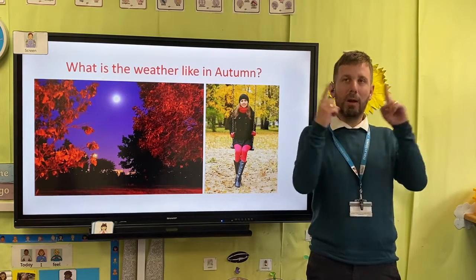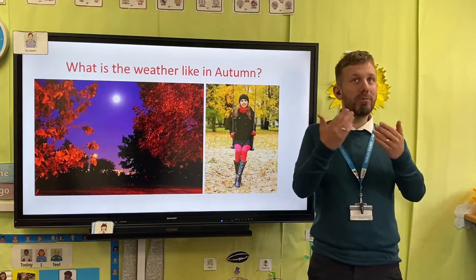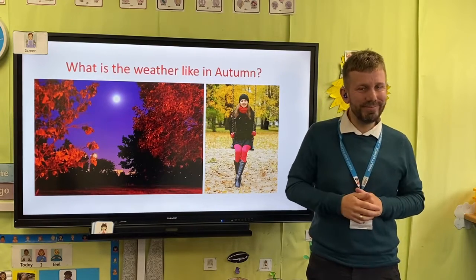Outside now, you'll notice that in the morning it's darker when you wake up, and in the evening it's darker earlier.